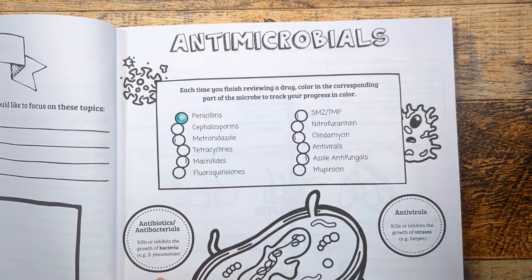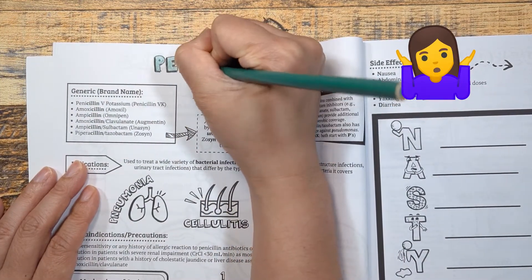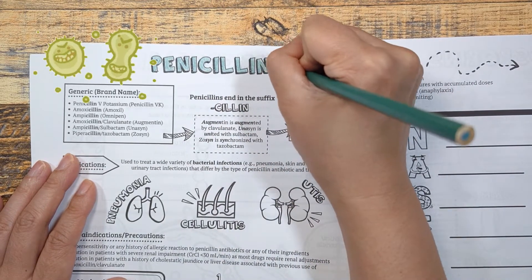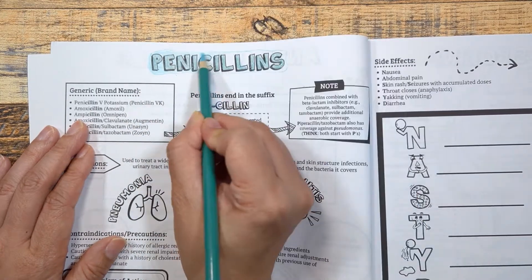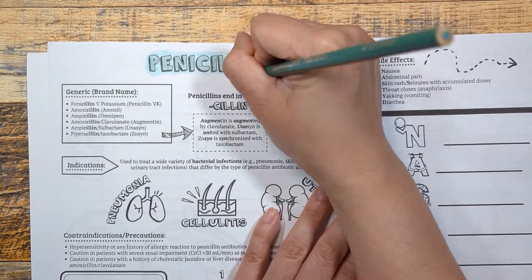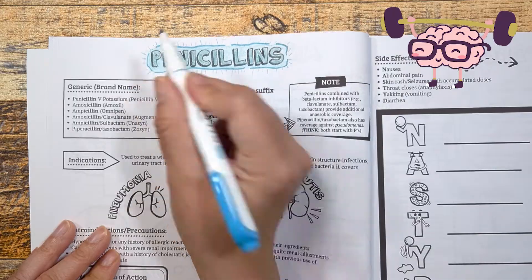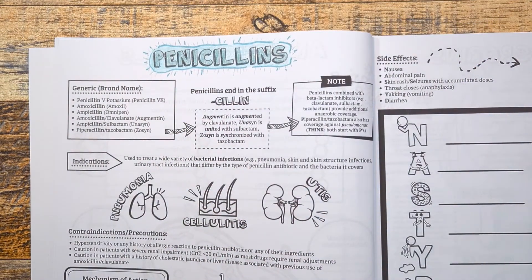Penicillins are one of the oldest and most prescribed antibiotics in the world. Did you know it was discovered by accident? A researcher named Alexander Fleming came back from vacation and discovered a mold growing on a Staphylococcus culture plate. Upon examination, he noticed the mold prevented the growth of Staphylococci, a gram-positive bacteria. I want you to remember that penicillins have excellent gram-positive coverage such as Staphylococci.